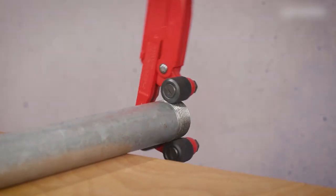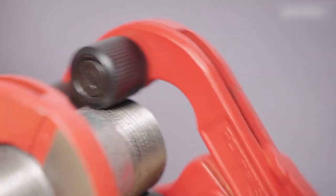The pliers that make your current pliers look like the worst pliers in the entire plier-using world.